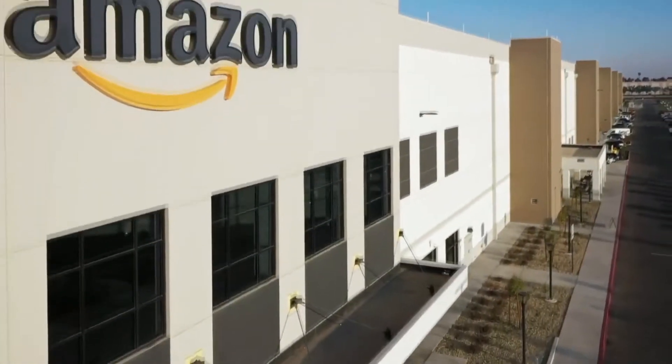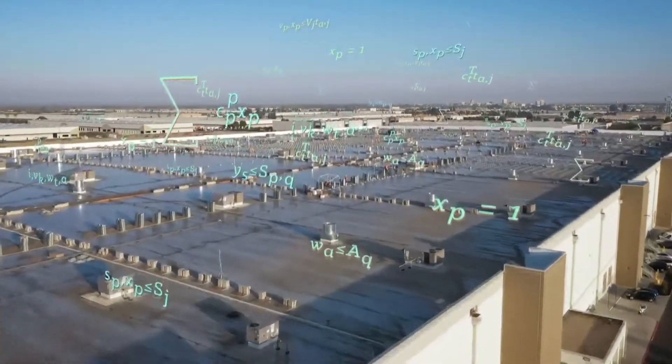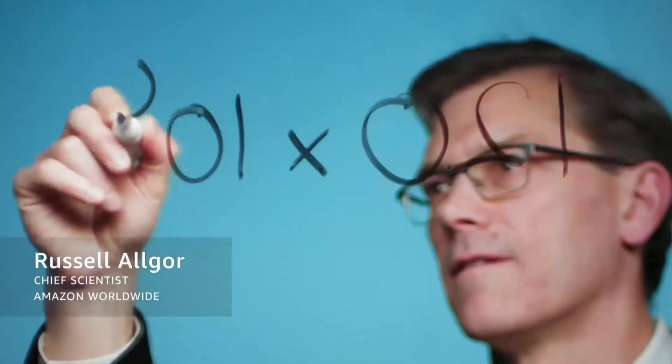Amazon Fulfillment Center — imagine all the stuff inside. When I look at it, I see data. I'm Russell Al Gore, Chief Scientist with Amazon Worldwide Operations.